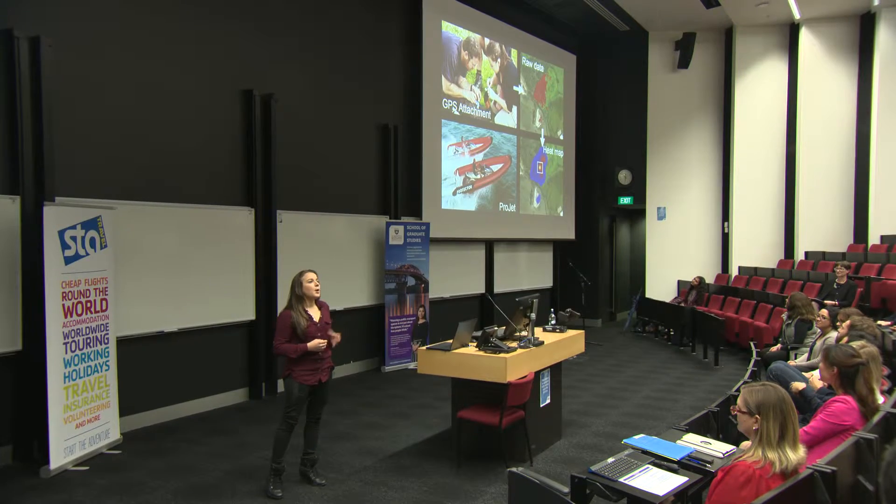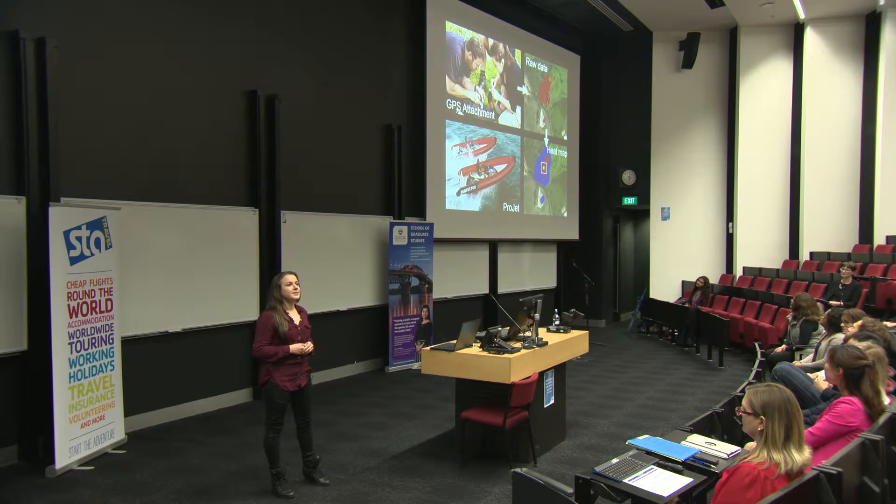Across New Zealand, black swan populations have been declining in recent years. However, in the Manukau Harbour around the Auckland Airport, their populations are actually increasing, reaching over 3,000 birds at peak times. Because of their large size and their flocking behaviour, strikes from black swans are extremely costly and risky.